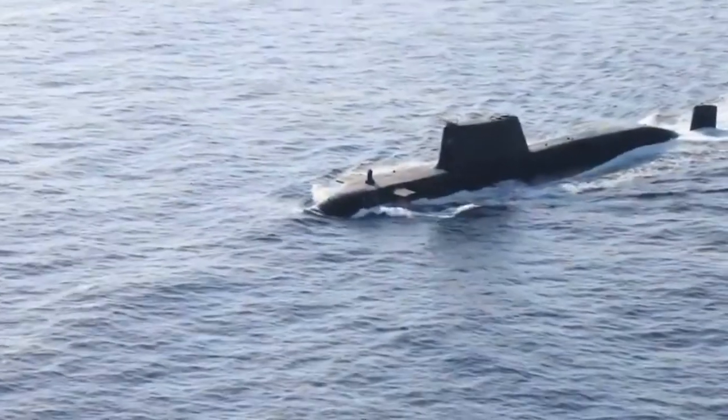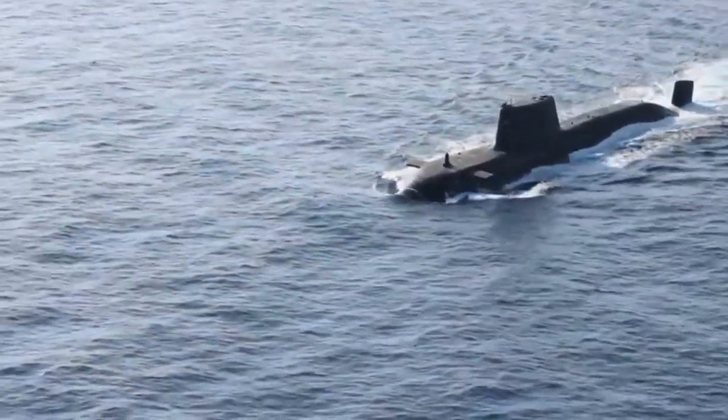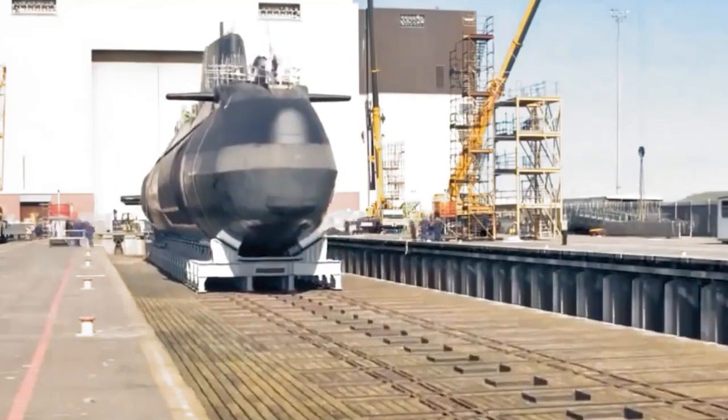The Astute-Class submarines are operated by a crew of around 100 sailors who work to maintain the vessel's capabilities. They are a significant upgrade over their predecessors, with advanced features and capabilities that make them one of the most powerful attack submarines in the world.